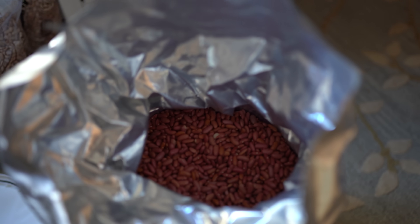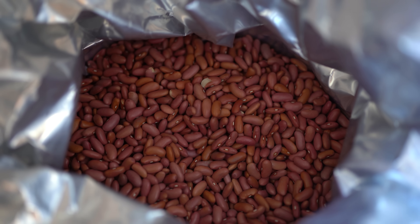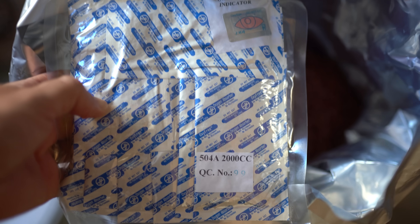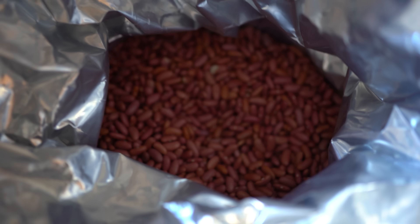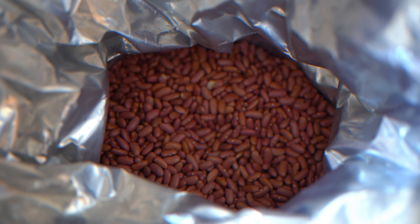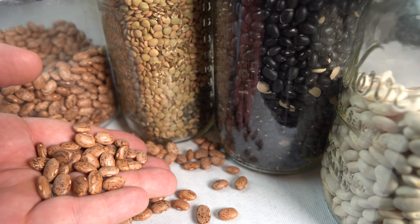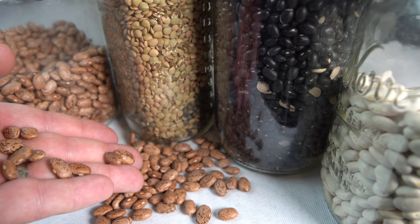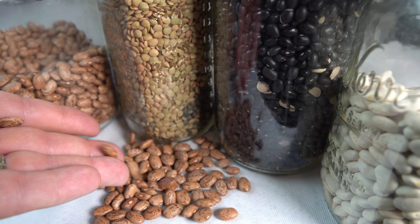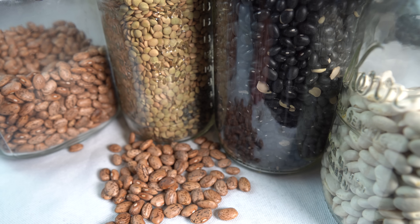Beans, legumes, and pulses are related plant-based protein sources, with beans being a subset of legumes and pulses referring to dried legume seeds, all offering diverse nutrition profiles and culinary uses, important for emergency food supply planning. Consider the many variations in this category, and know what your body can process before disaster strikes. Cans of kidney beans, black beans, lentils, or even bean salad will be easier for many to digest.